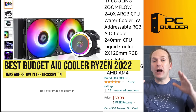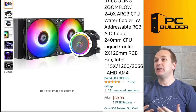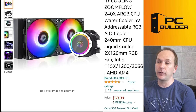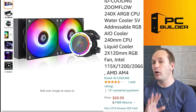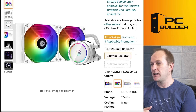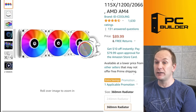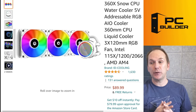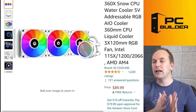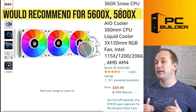Let's jump into all-in-one liquid coolers. We're going to start at the absolute budget level with the ID Cooling Zoomflow 240X ARGB cooler — a 240mm all-in-one liquid cooler with great effects on the pump head and nice RGB. It also comes in all white for $70, which is really tough to beat. It comes in 240mm and also a 360mm version selling for $89. It's not the highest performance, but it looks phenomenal. If you're looking to really bling up your build and provide a lot more cooling than a budget tower for a 5600X or 5800X, the 240mm version is definitely something to take a look at.